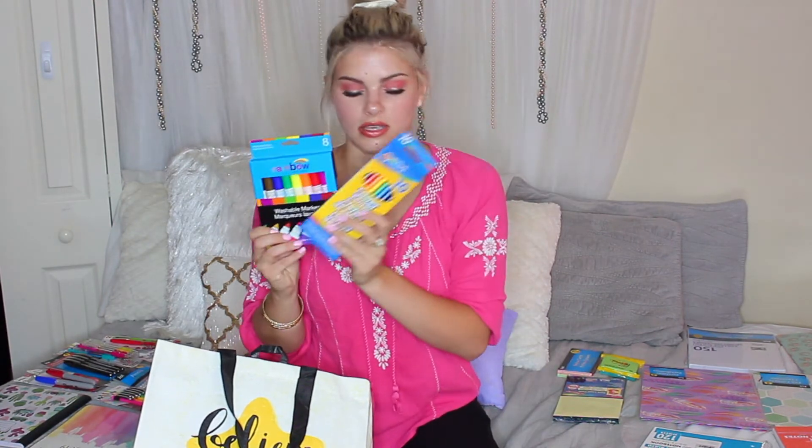Three packs of legal pads, which are just good for keeping notes and ripping off to-do lists. Index cards that come in really pretty colors. And post-its which come in pretty colors. We also have some markers, colored pencils, and some Crayola crayons.